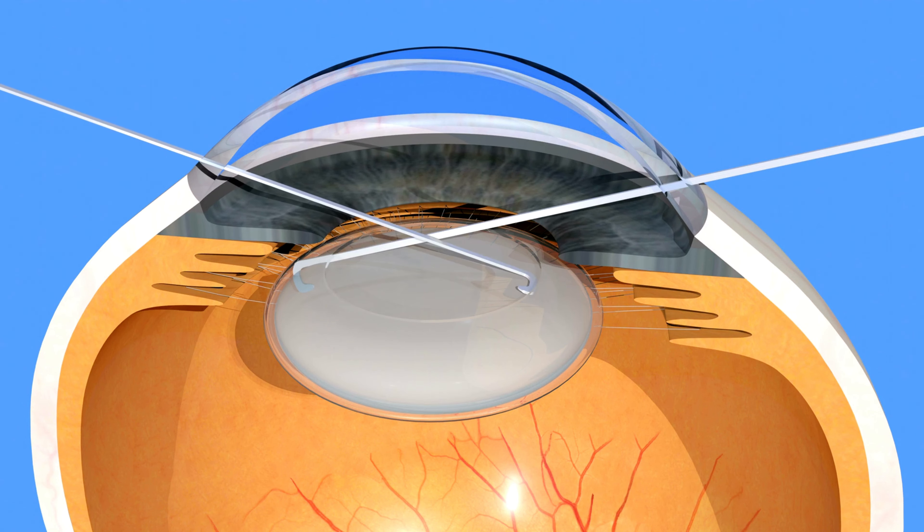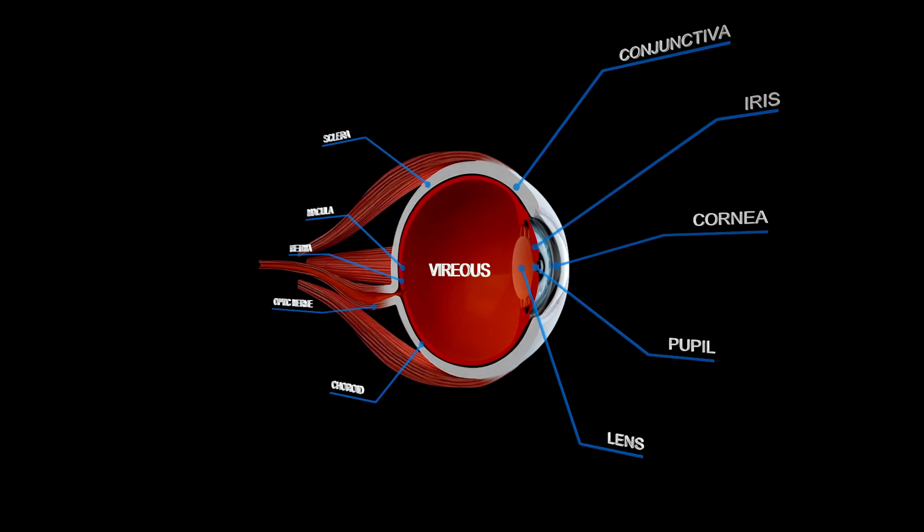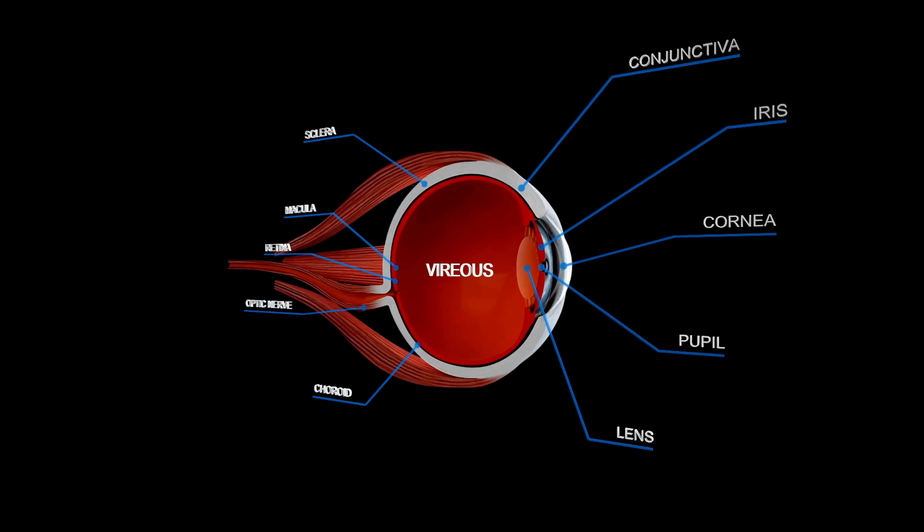Here's the most important part, the retina. It's like the eye's movie screen. It turns light into signals our brain can understand.